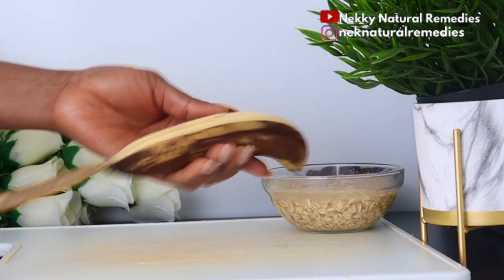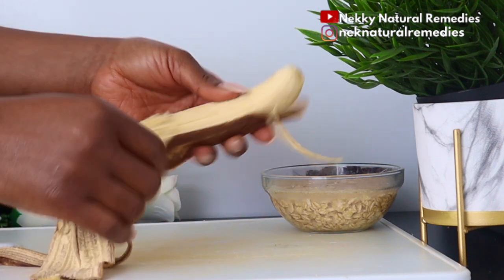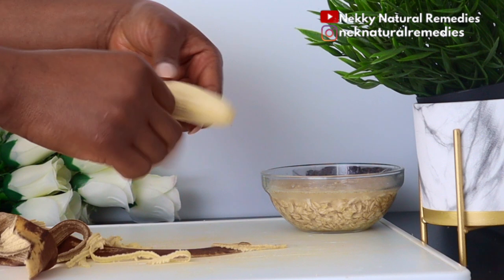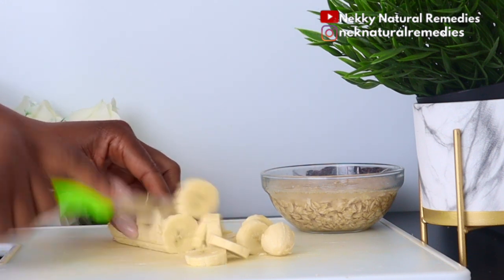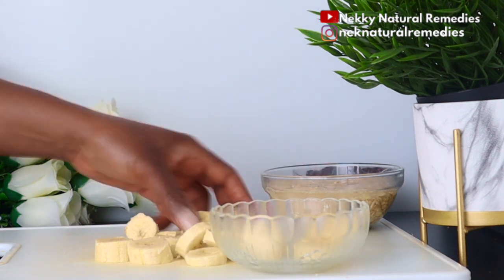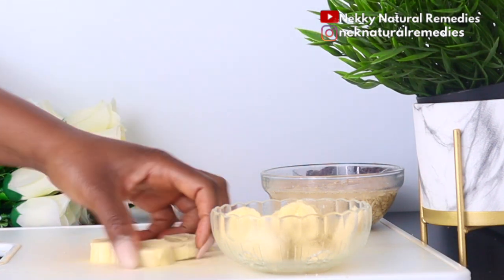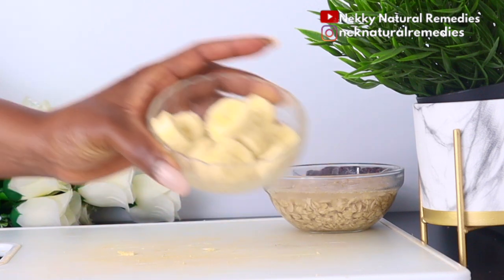Next is banana — one ripe banana. Make sure your banana is very ripe so you can enjoy it and get more sweetness from it. Bananas are a great flat-belly fruit, rich in healthy fibers that help suppress appetite and make the body burn fat. Eating banana decreases hunger, helping you eat less often and avoid snacking on unhealthy food. Beyond weight loss and belly fat reduction, bananas have many other health benefits.